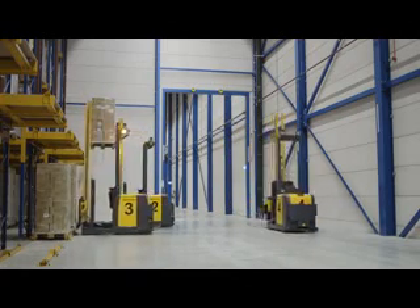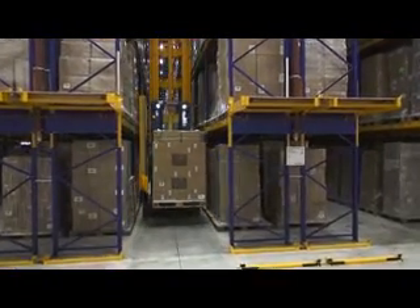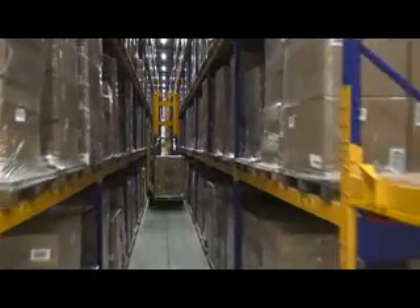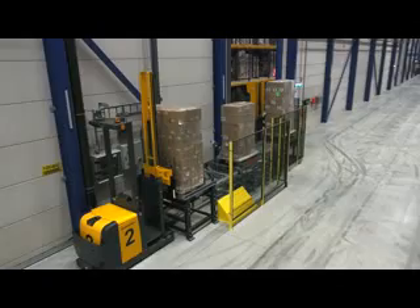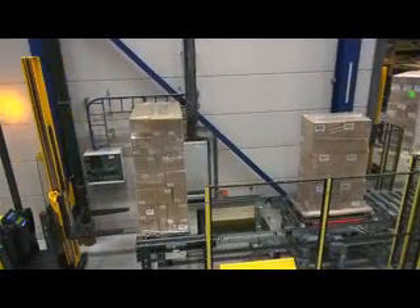The auto pallet mover and the automated VNA truck type EK-XA supply independently and fully automatically the storage and retrieval of products. The auto pallet mover supplies pallets from the receiving area to the EK-XA from the inbound conveyor system. Similarly, the APM transports the pallets from the P&D station to the outbound conveyor system, from where pallets are transported either into the commissioning area in Hall B or directly to the shipping area.